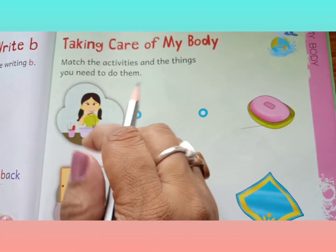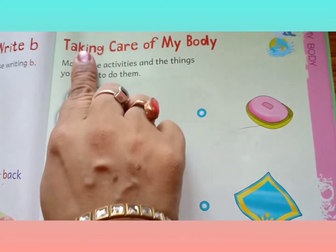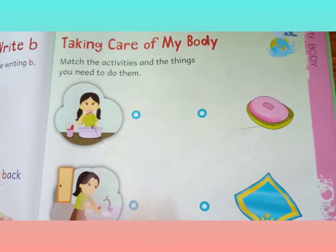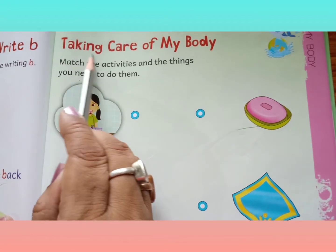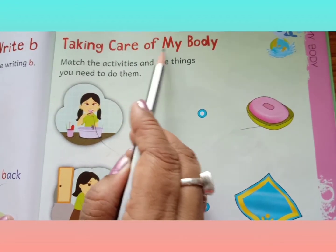Now, this is your next activity. When we take care of our body, what is needed? Taking care of my body.